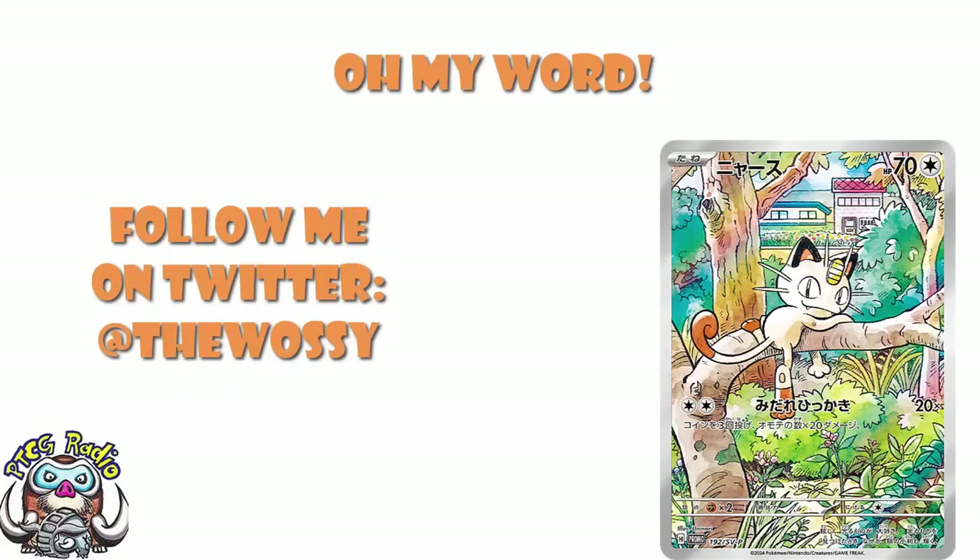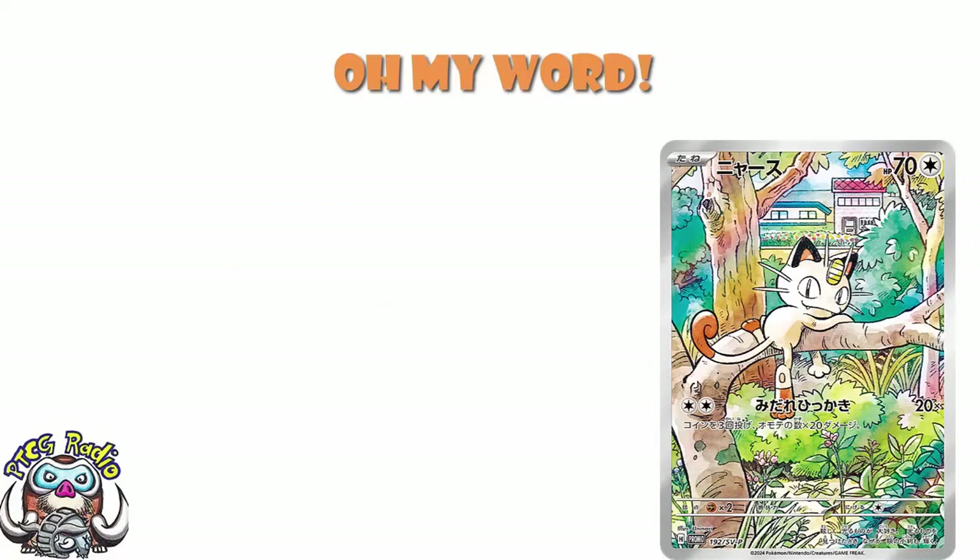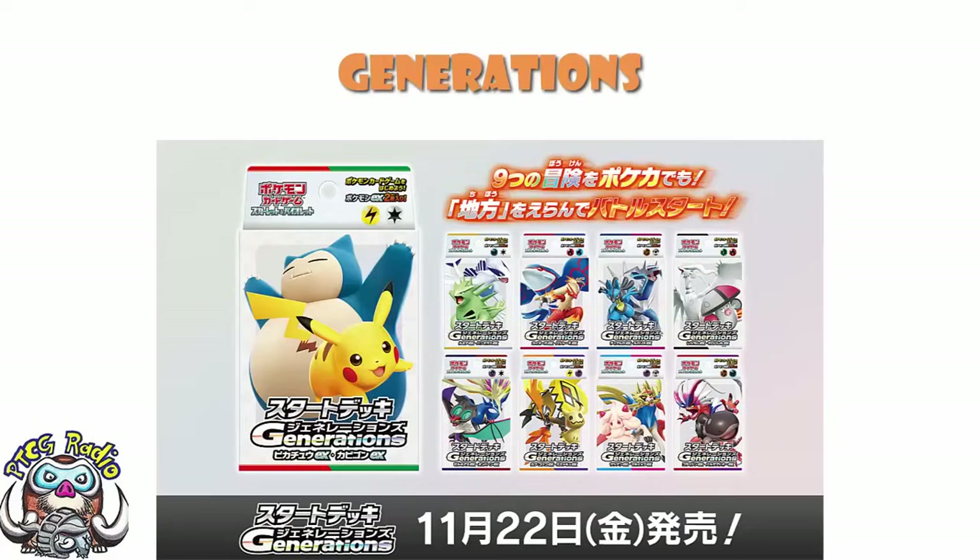Today we need to take a good old look at Generations. We've got some new news about Generations, and that's something we need to have a good old chat about. These are the new Starter decks which are coming out in Japan. We are not far away from the release of Generations at all at this point.